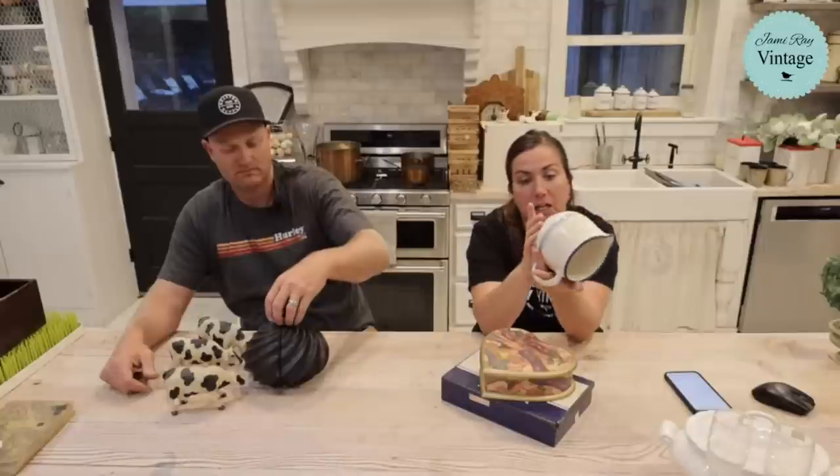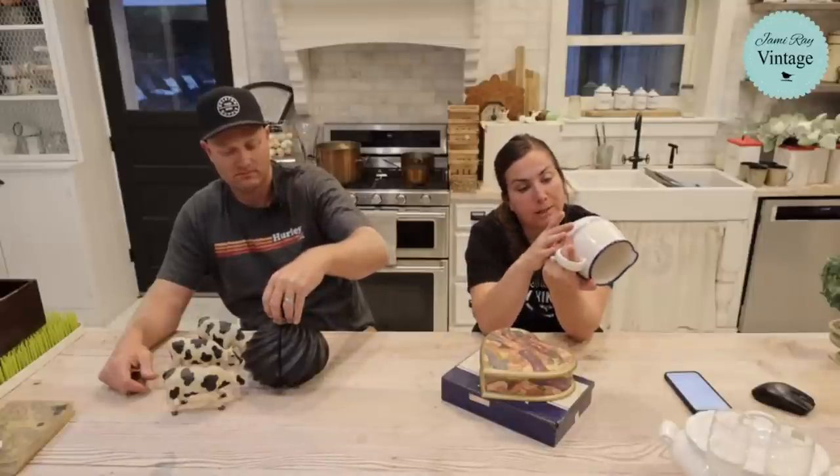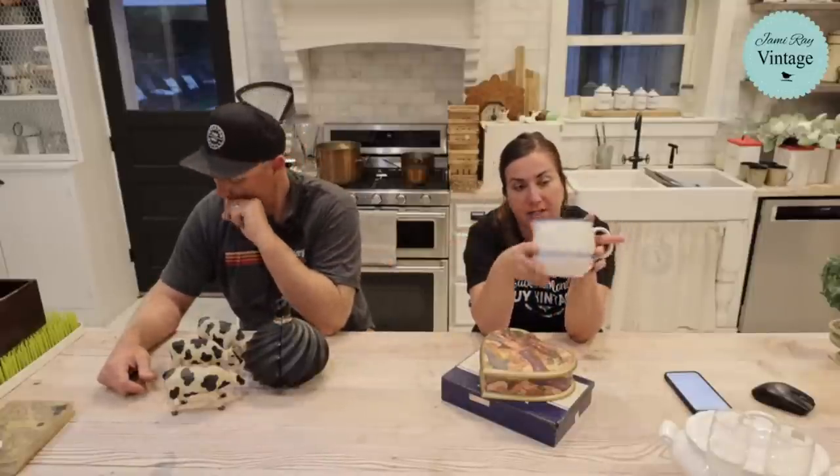This is a stoneware pitcher from Germany — I looked it up with reverse Google Image search. It was three dollars but 25% off at the Heber thrift store. I thought it might be for milk, or it could be a gravy boat — you can put whatever you want in it for $15.95. I just love the farmhouse color — the perfect shade of blue and cream, a little speckled and oatmeal. So pretty.